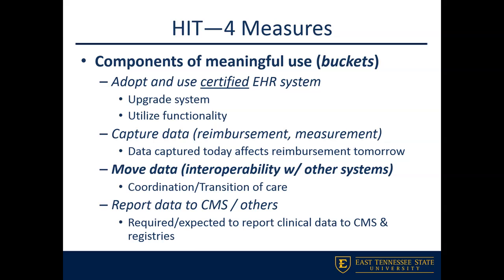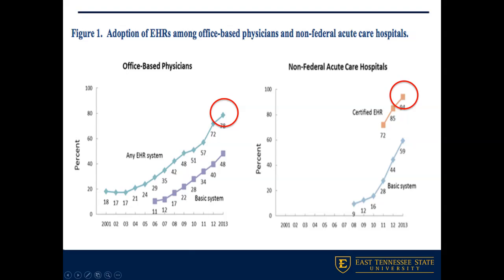Looking at EHR and EMR adoption — the most recent data available goes through 2013 — about 78% of office-based physicians had adopted any EHR system, certified or not. Acute care hospitals adopting certified EHR systems, like SORIAN and Epic that we talked about in class, were at about 94%.